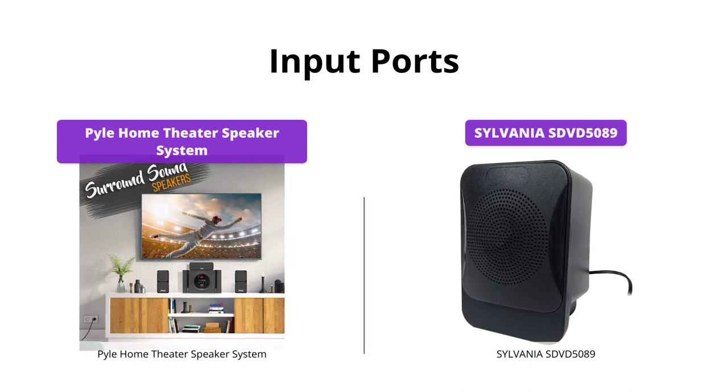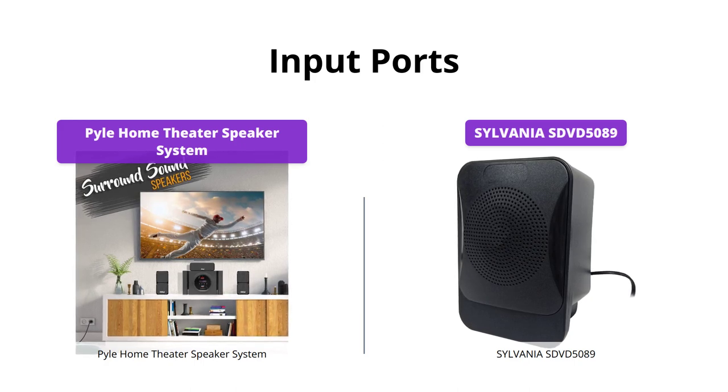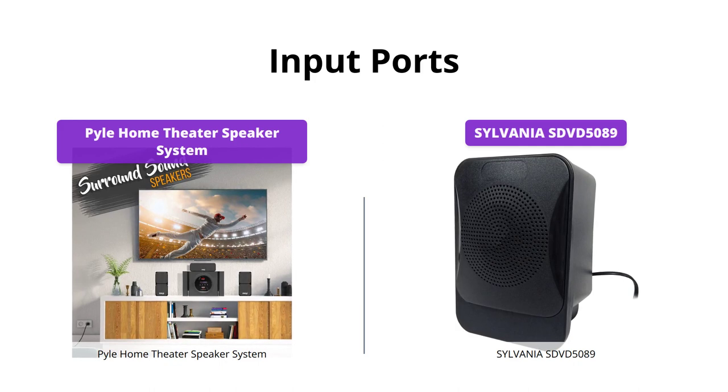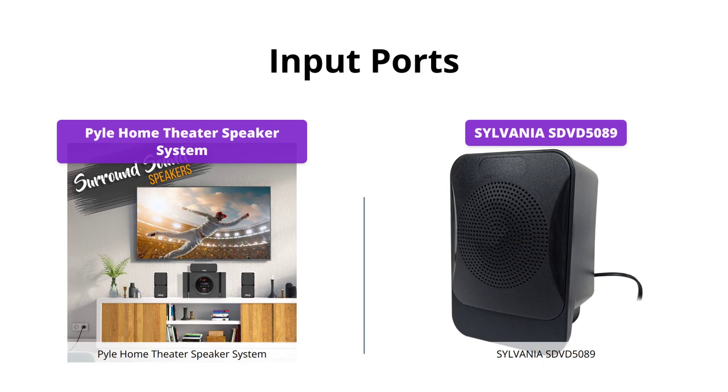On the other hand, the Sylvania SDVD 5089 supports DVD, DVD+R, DVD+RW, MP3, VCD, CD, CD-R, CD-RW, JPEG, and Kodak Picture CD. It seems like they both cater to different needs.